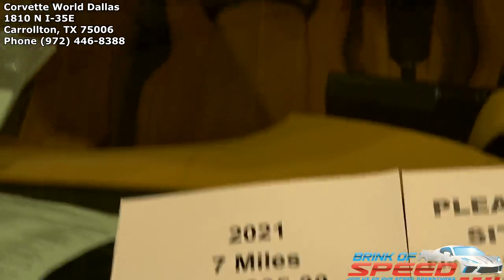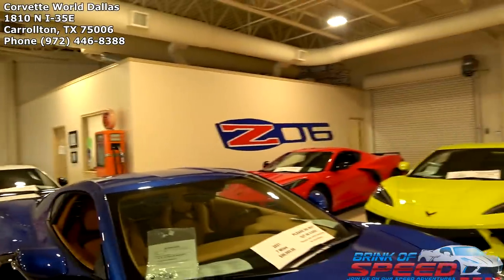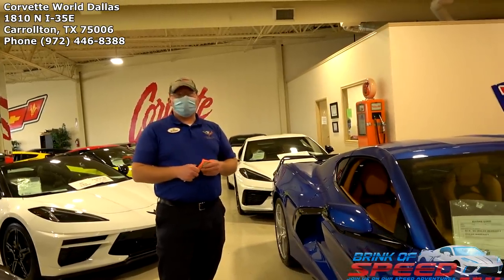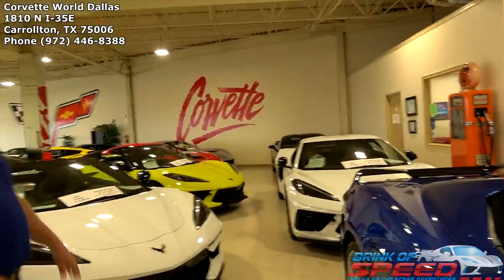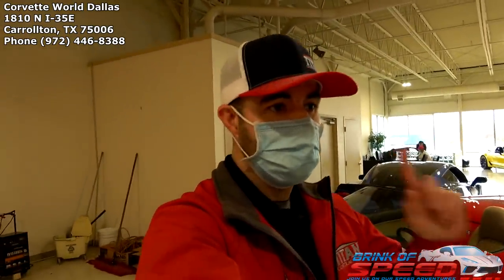Look at that 2021 badge — freaking awesome. Since I was here last, they sold the Rapid Blue, the red one has a pending sale going out later today, and they've taken in two additional Torch Reds out back in the wash. These are the very first 2021s, and they took delivery and sold them immediately to the dealership — most went straight from the factory onto a trailer. So there you have it, folks: three 2021s. Don't delay — give Robert a call, get in here, and buy one.